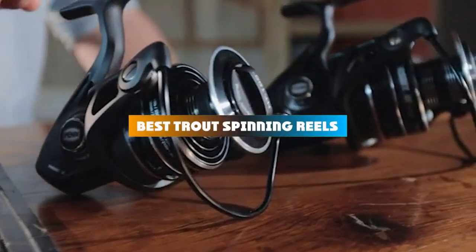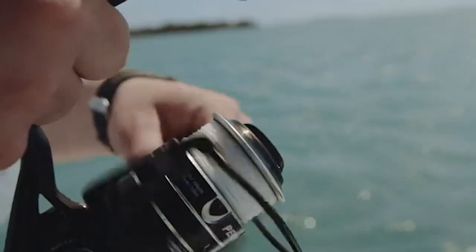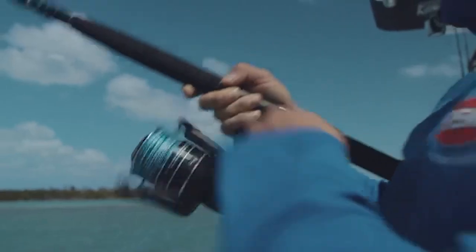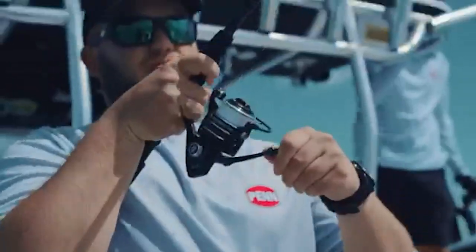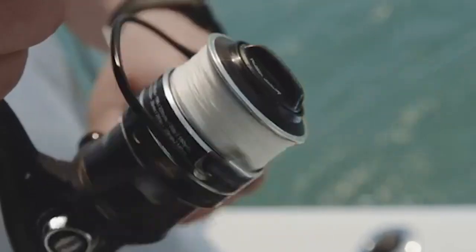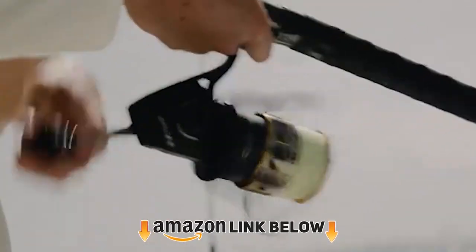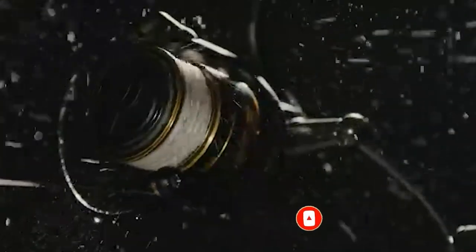If you're looking for the best trout spinning reels this year, you are at the right place. In this video we're going to show you the best trout spinning reels available on Amazon today. We reviewed literally dozens of products and made this list based on factors including features, value for money, and manufacturer reputation. We've included options for every type of customer and read countless reviews from actual users. Make sure to check the product links below in the description and don't forget to hit that subscribe button. Now let's get started.